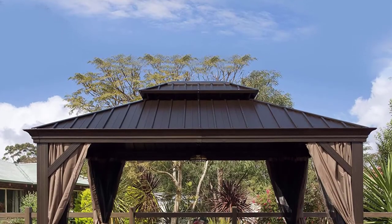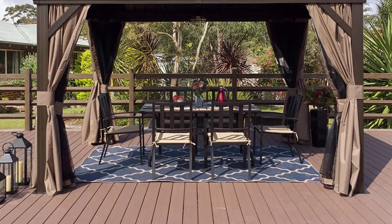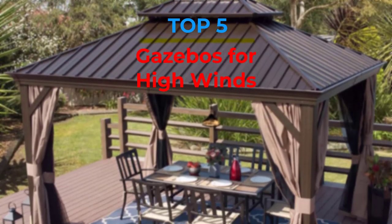Are you looking for the best gazebos for high winds in your budget? In today's video we break down the top 5 best gazebos for high winds that are available on the market.